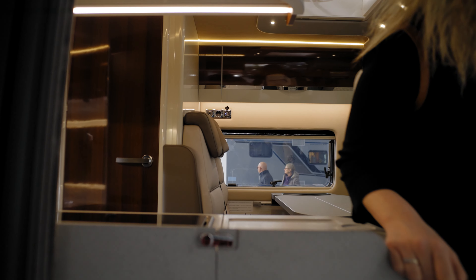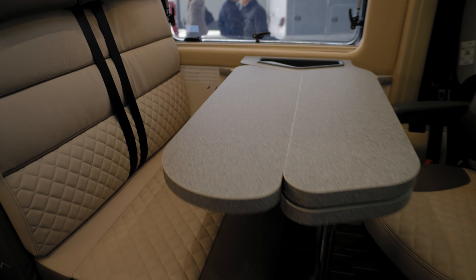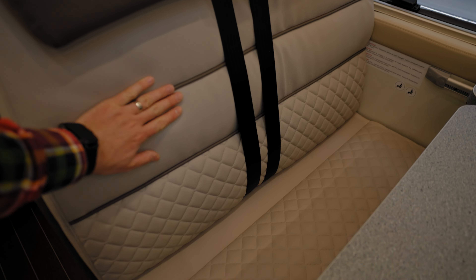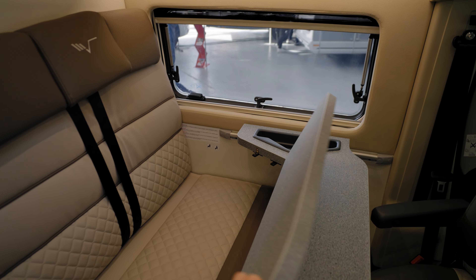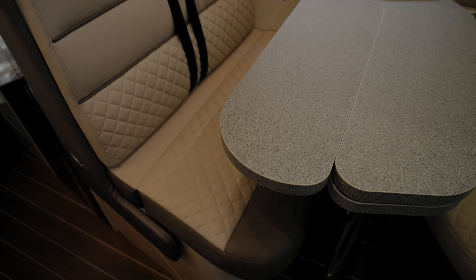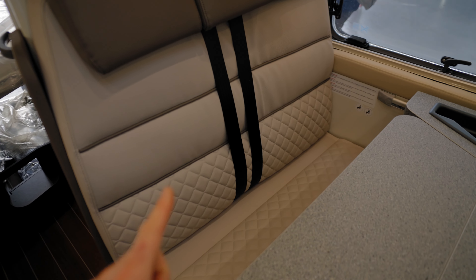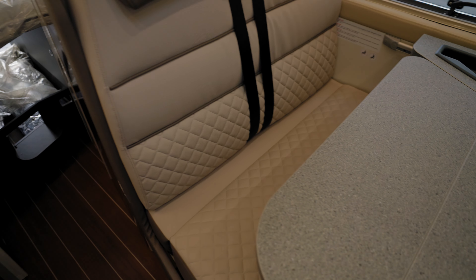This is a beautifully designed luxury campervan with a wide sitting area and an actual table that can fold, giving you much more space on this side and also much more space for ISOFIX seating if you have kids.